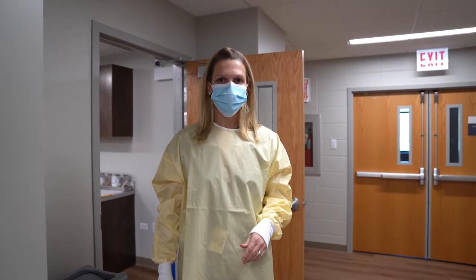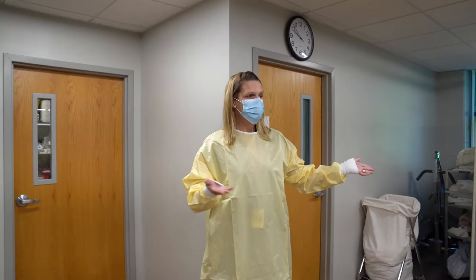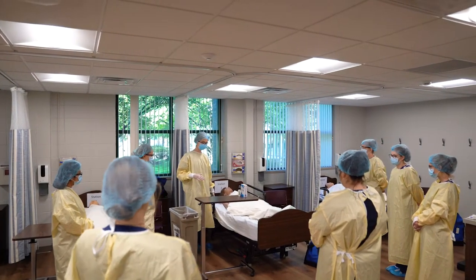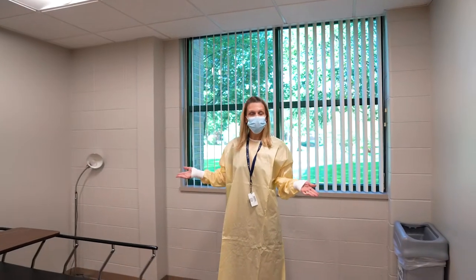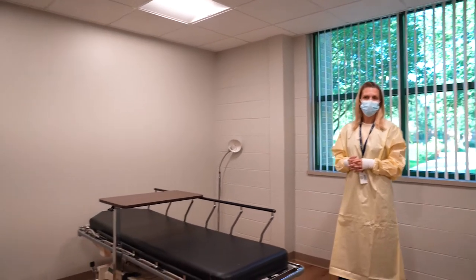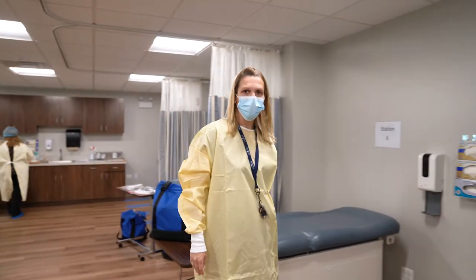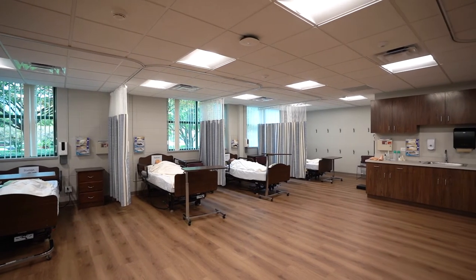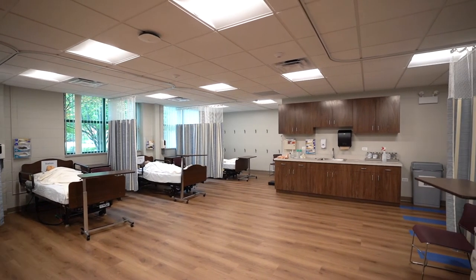We're going to go ahead and check out Professor Gowen's therapeutic interventions lab. Today the students are learning about wound care and how to take care of measuring, cleaning, and dressing wounds. We also have a private room for students to do health assessment, practicing with each other, and to do validations to test in a private area as well. Our stations can be set up for our health assessment labs where students learn how to listen to the heart, the lungs, and do a head-to-toe assessment. We also use them for therapeutics for all those different interventions students have to do in the hospital for their patients.